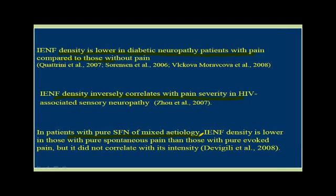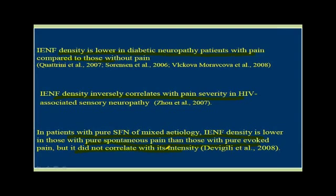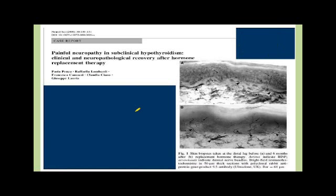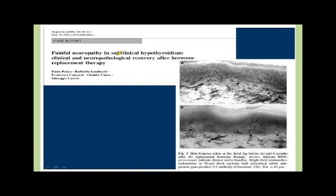But it did not correlate with the intensity — this was a big, big issue. Reduction of pain parallels the increase in intraepidermal nerve fiber densities during the improvement of neuropathy. And this is our friend Dr. Gordon Smith from Utah — painful neuropathy and some clinical hypothyroidism. This again showed that as the nerves grew back, the pain went down. This is one of the case reports of regeneration.